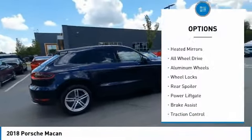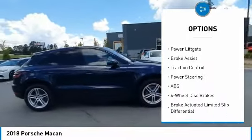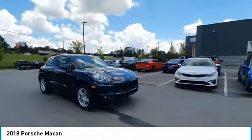Tire pressure monitor, turbocharged, heated mirrors, all-wheel drive, aluminum wheels, wheel locks, rear spoiler, power lift gate, brake assist, and traction control.